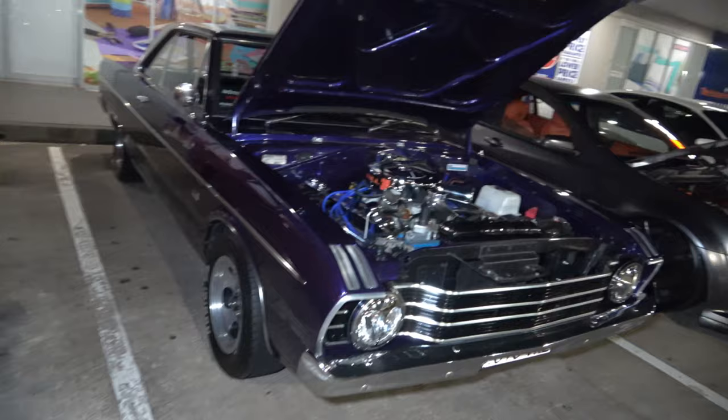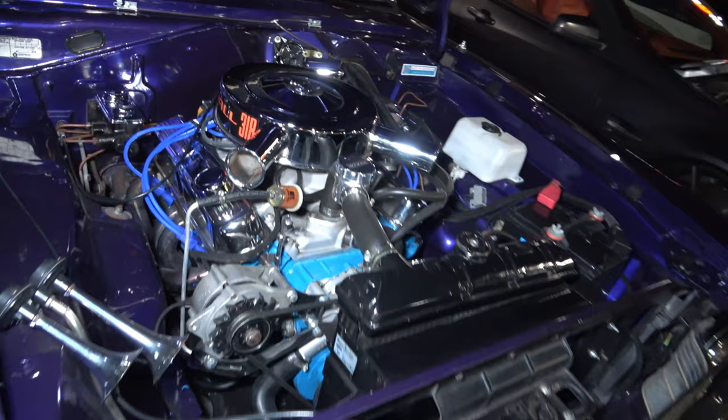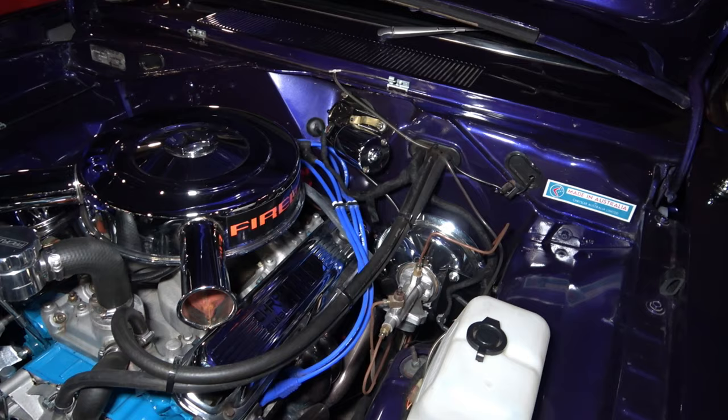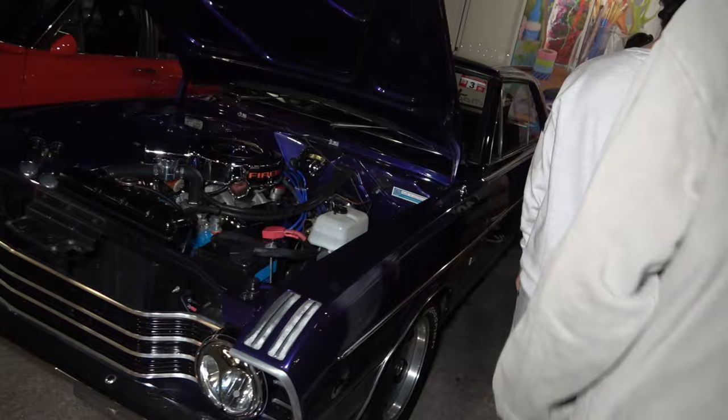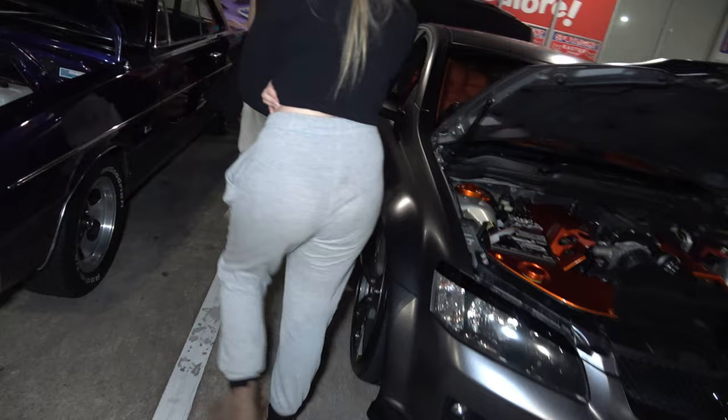Now we have a beautiful Valiant over here in a purple colour — getting close, you can look at this 318 Hemi. A beautiful engine bay and beautiful motor with all that nice chrome on it, looking sick. And he's even got the old radio sticker on the top there. Let's have a look at the rims — BF Goodrich tyres, very nice, two door.